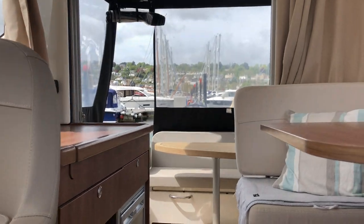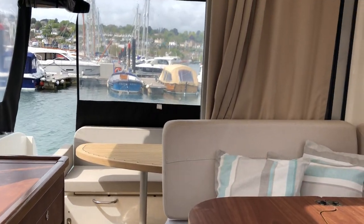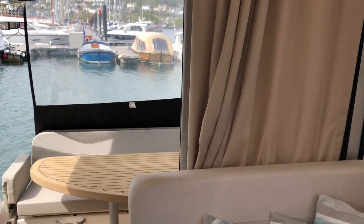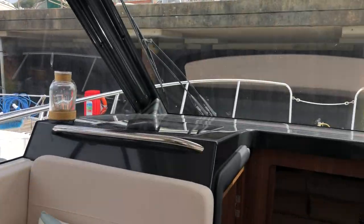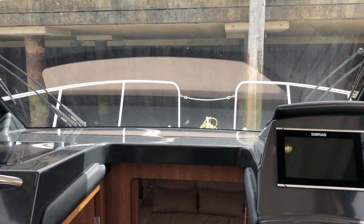A well-proportioned boat — they've put a lot of space into it for the size, and it's a fabulous option for a couple or a family just starting out with their first boat.